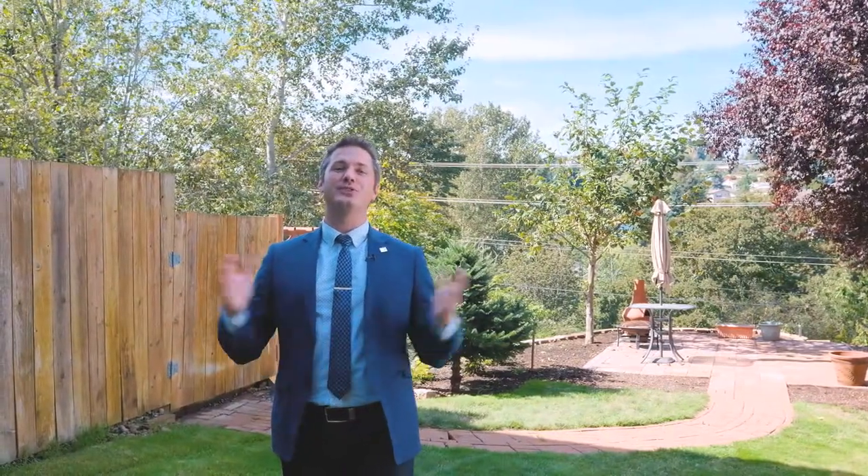Thank you for joining me on the tour of this home. If you have any questions about this home or others in the area you can always find me at lifeinsalem.com or on Facebook. Thank you very much, enjoy the rest of your day.